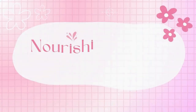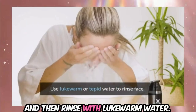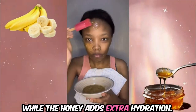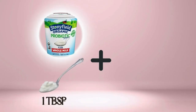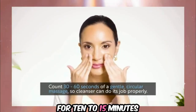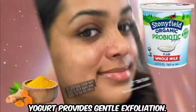For normal skin, the Nourishing Banana Honey Mask is a great option. Mash half of a ripe banana and mix it with one tablespoon of honey. Apply the mixture to your face, leave it on for 10 to 15 minutes, and rinse with lukewarm water. The banana offers vitamins and moisture while the honey adds extra hydration. For hyperpigmentation, try the Radiant Turmeric Brightening Mask: mix 1 tablespoon of plain yogurt with a half teaspoon of turmeric powder, apply for 10 to 15 minutes, then rinse. Turmeric helps lighten hyperpigmentation while yogurt provides gentle exfoliation.